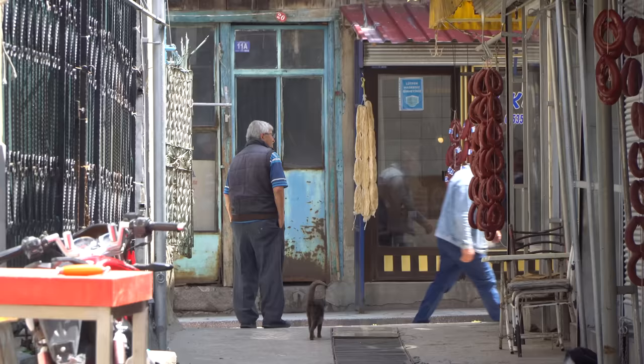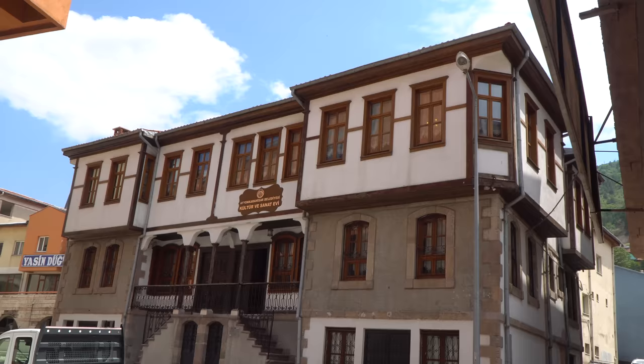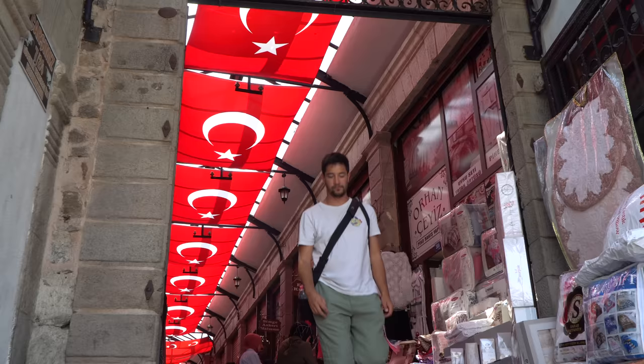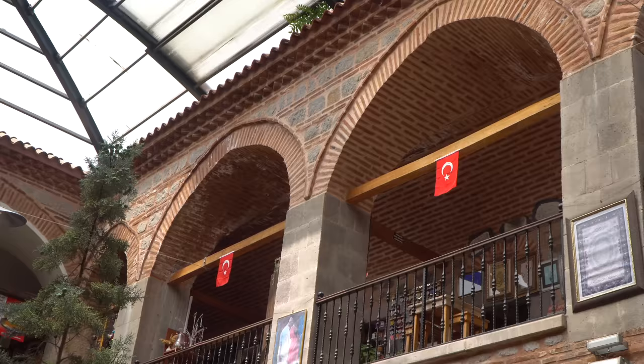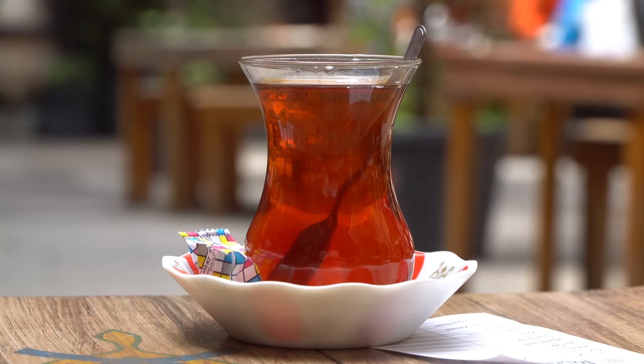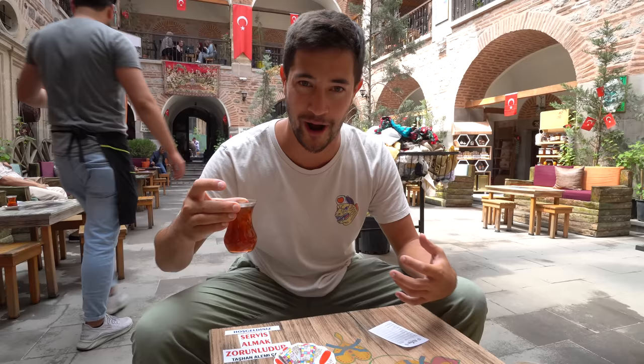Afyon feels like a very traditional Turkish city. You can really see the real way of life of the Turks and feel the history. Walking these cobblestone streets, really beautiful views of the castle up on top of this hill in the distance and all the old ancient buildings — I love it. I've popped into this really cool open space. It's like a shopping center but also with these little cafes scattered around for a classic cup of chai. I love the atmosphere in these traditional Turkish cities. It reminds me of Gaziantep here in Afyon. I totally recommend you check out a lesser popular city on your trip to Turkey.